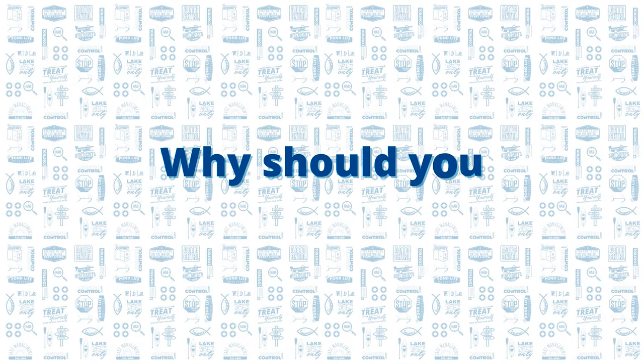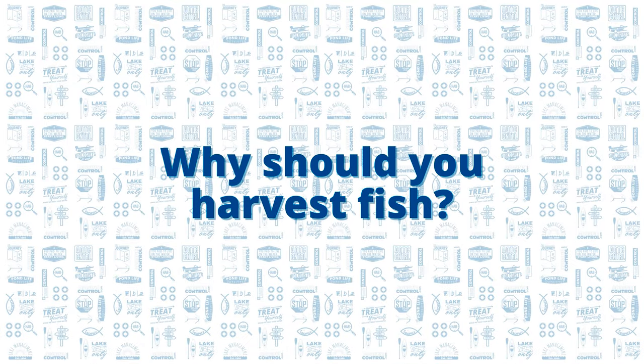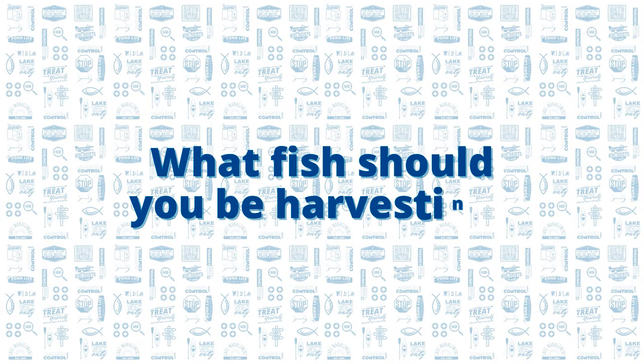So why should you be harvesting fish in your private pond? Simply put, it's to reduce the competition and allow more resources to be spread among the remaining individuals in your pond. So what fish should you be harvesting from your pond?